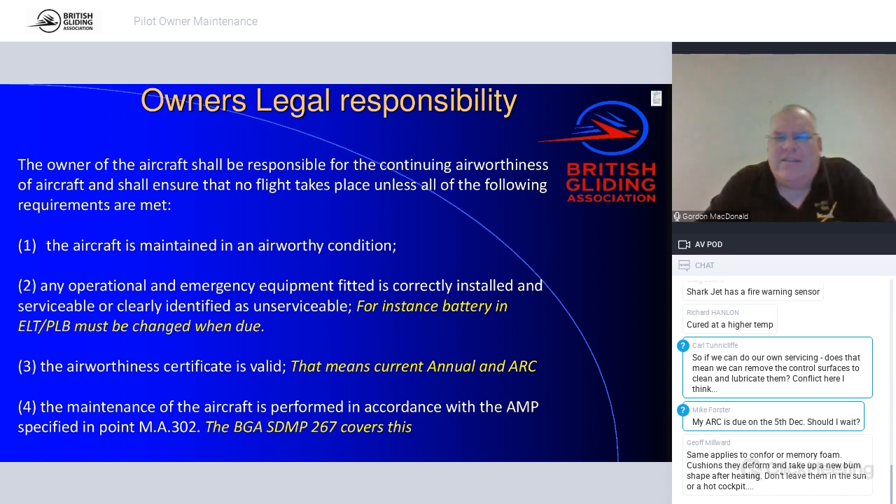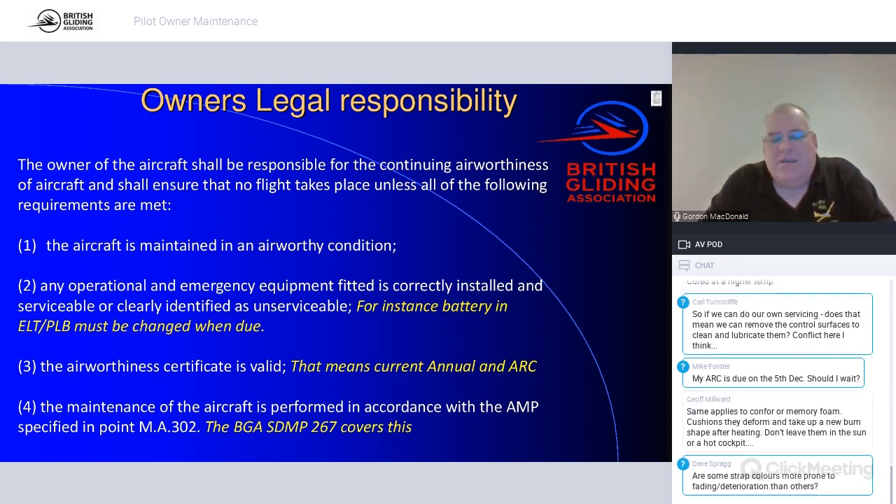Part-M Light has really emphasised the owner's legal responsibility. Being an owner has nothing to do with maintenance; there's no minimum qualification to be an owner of a sailplane. It's just like a car — you're responsible for making sure the annual is done, it's registered, it's insured, without necessarily doing the work yourself. You just have to make sure it gets done and that the aircraft is not flown when any part of it is not legal.